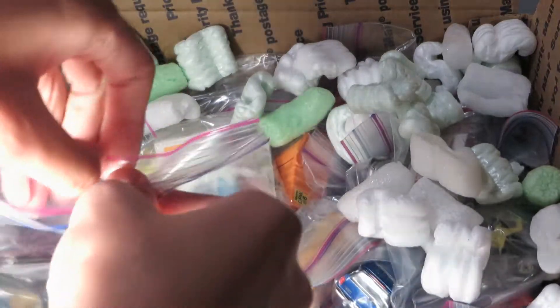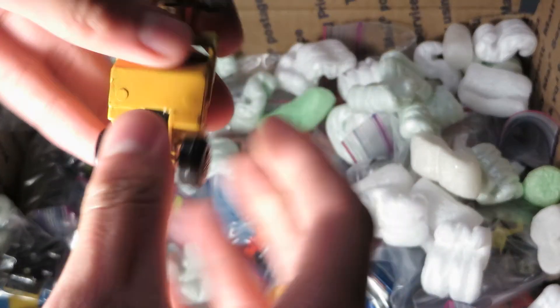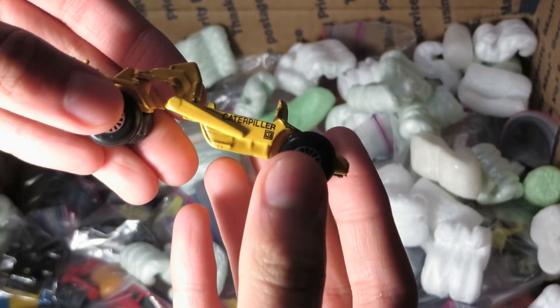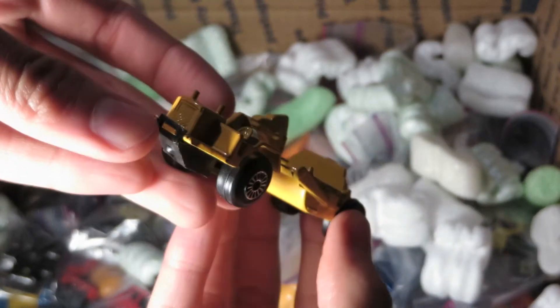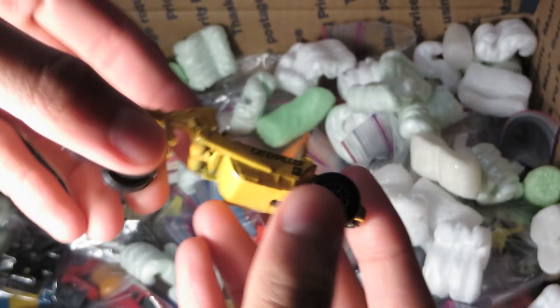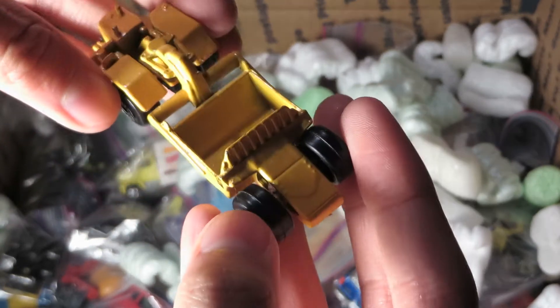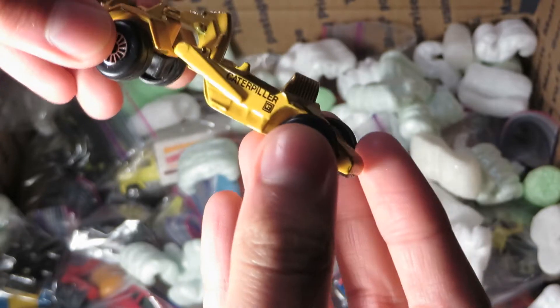What do we have here? I think this is a Z or a Zilmex — yeah, Z. A Caterpillar Scraper. It's actually spelled wrong — Caterpillar with an E-R, not an A-R. I don't know if that's copyright evasion or just plain sloppiness.